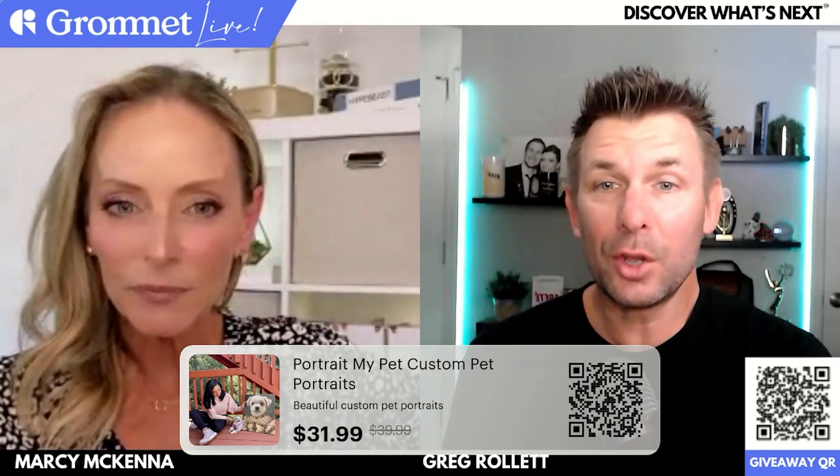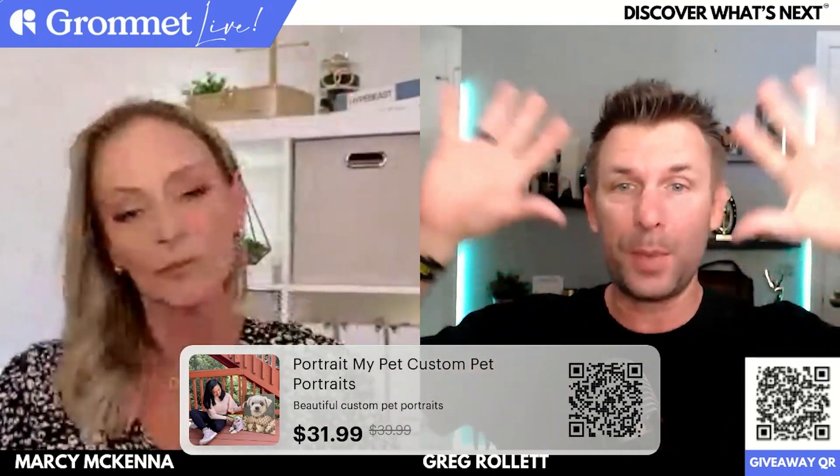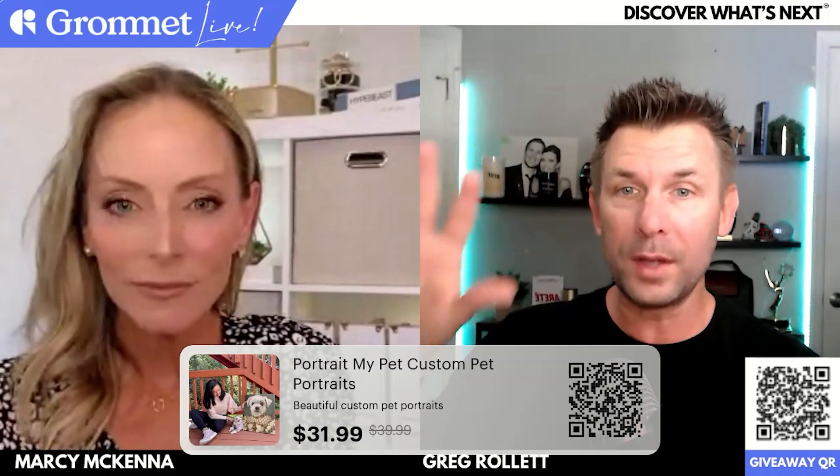Make sure you get out your camera and take a picture of that QR code and head on over to Grommet to get your 20% off. It takes this from $39.99 all the way down to $31.99. There are more options — if you want the bigger portrait, different canvases, all different kinds of prints. The cool thing is it's not just one type of print that is 20% off. We got the Portrait My Pet team to say anything you want is 20% off.